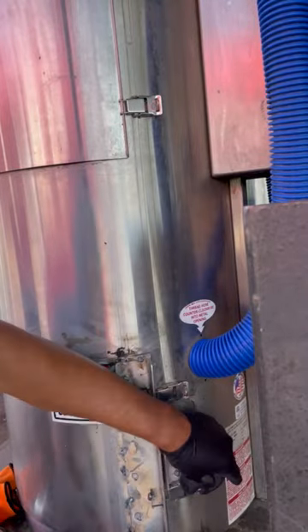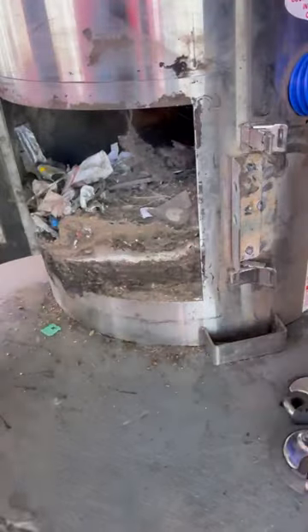Have you ever wondered where the trash goes where people suck up from their cars? Well, I'm going to show you right now. Look inside the bottom of the vacuum — it's disgusting.